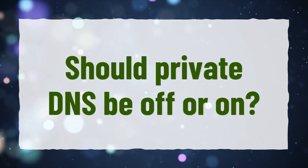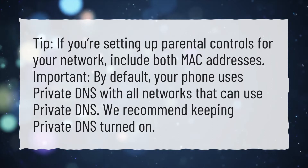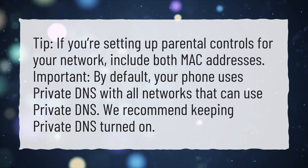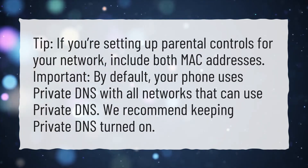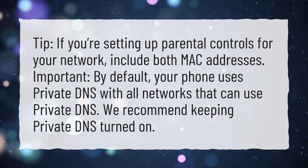Should private DNS be off or on? Tip: If you're setting up parental controls for your network, include both MAC addresses. Important: By default, your phone uses private DNS with all networks that can use private DNS. We recommend keeping private DNS turned on.